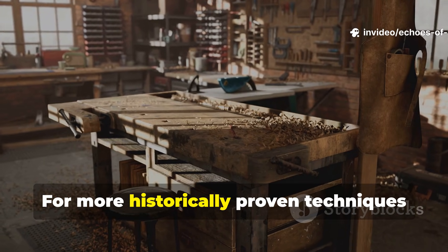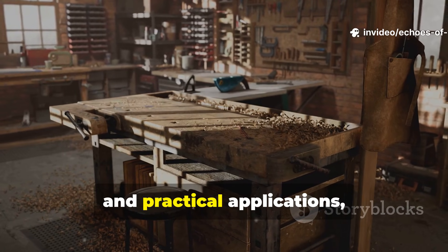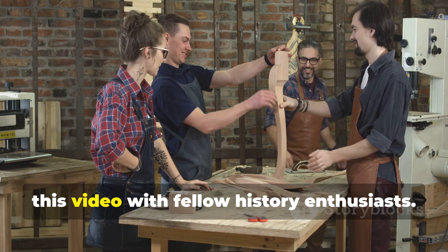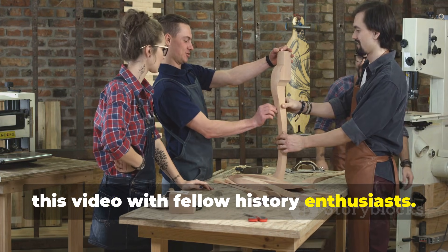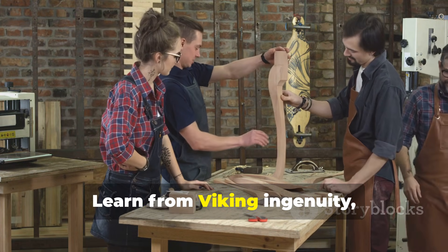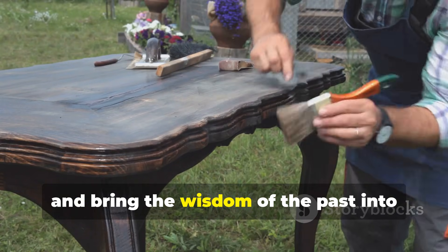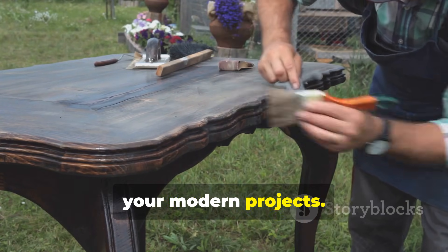For more historically proven techniques and practical applications, subscribe to Echoes of Valour and share this video with fellow history enthusiasts. Learn from Viking ingenuity, build wood that endures, and bring the wisdom of the past into your modern projects.